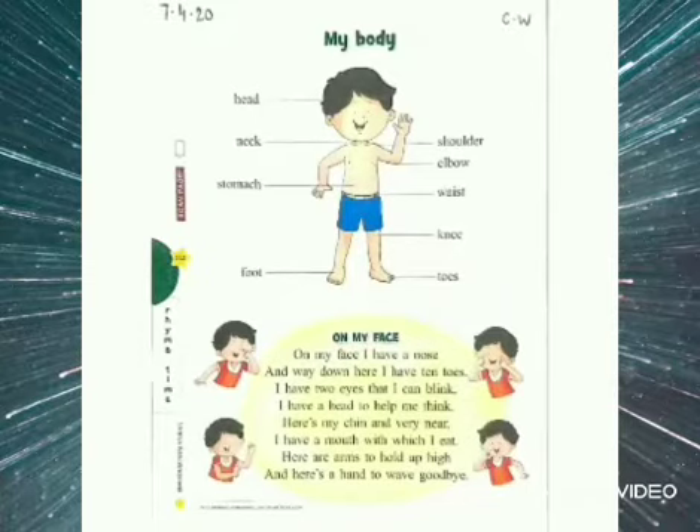First, we will start by writing the date on the left corner of the page. So what is the date today? It's 7.4.20. And now write C.W. on the right corner, that is classwork.